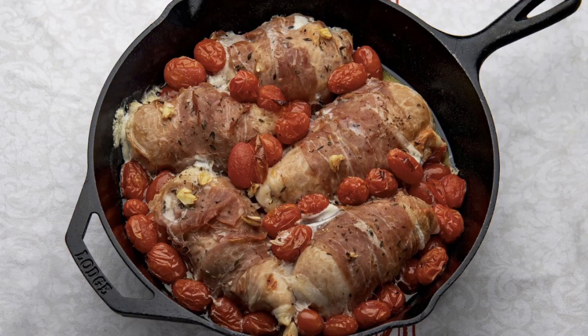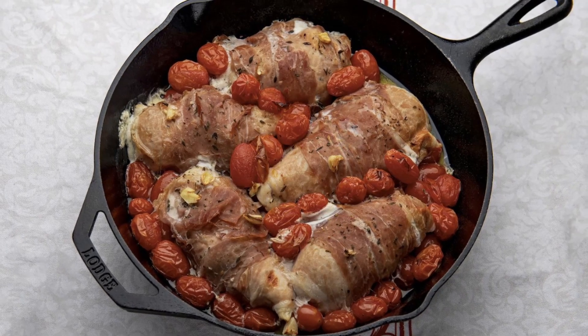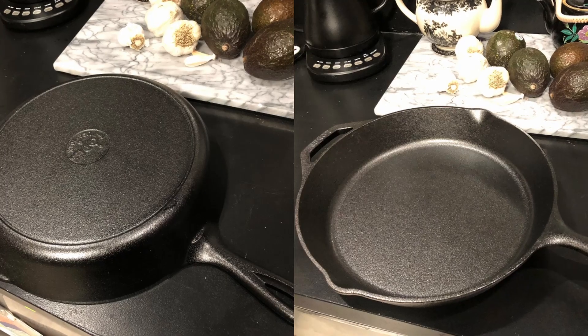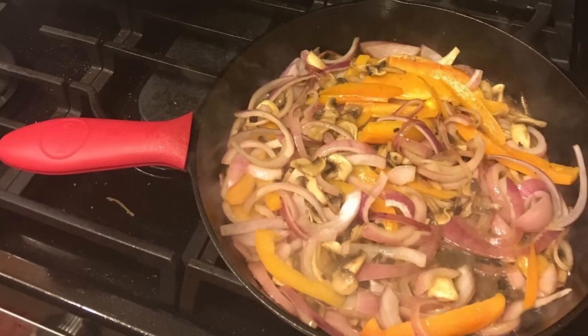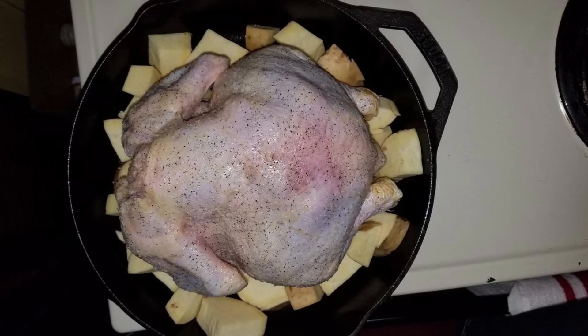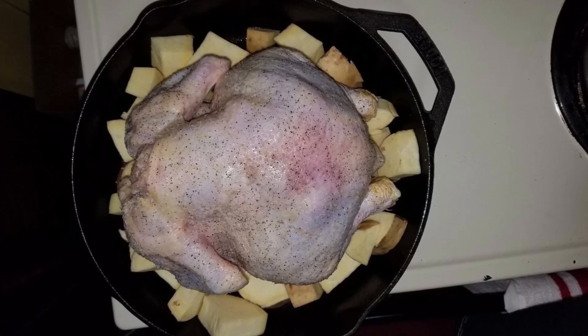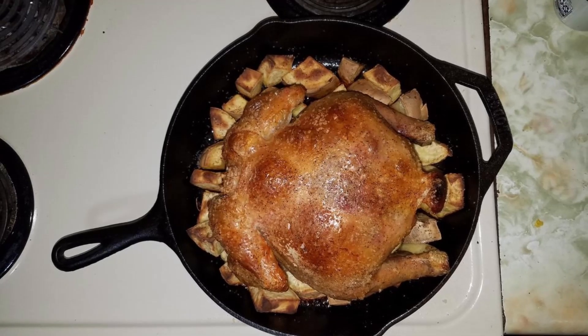Dry thoroughly using a lint-free cloth or paper towel to prevent rust. Lightly oil the cooking surface with a thin layer of vegetable oil while the skillet is warm. Store your skillet in a dry place, and avoid soaking it in water or putting it in the dishwasher. This simple routine will preserve the skillet's seasoning and ensure it stays non-stick and rust-free.